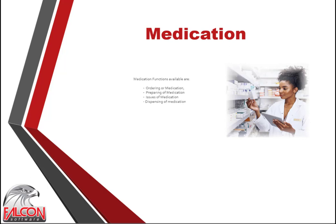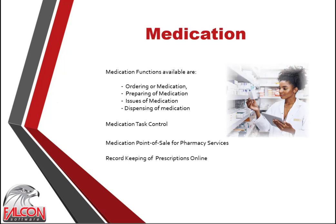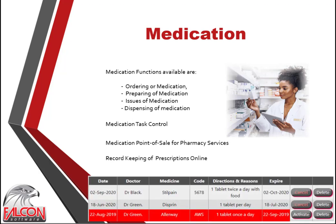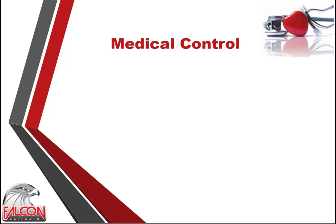The following medication functions are available: ordering of medication, preparing of medication, issuing of medication, and dispensing of medication. A task scheduling facility is available to keep record of all medication instructions and actions. All medication data is kept online and can be viewed by pharmacists and doctors in their consulting room, pharmacy and hospital. A grid view shows all the medication prescribed, and an advanced point-of-sale system is available to handle all pharmacy services. Up-to-date medical information, diagnosis and notes are critical and are available online from anywhere they are needed.